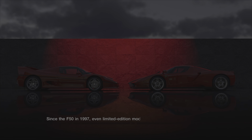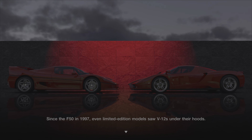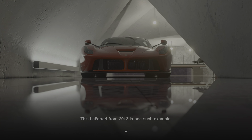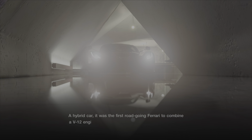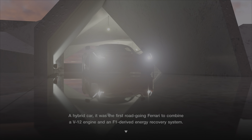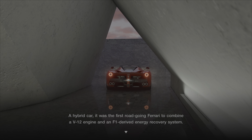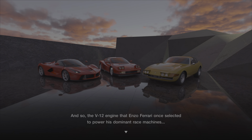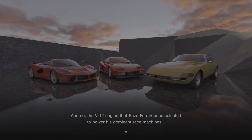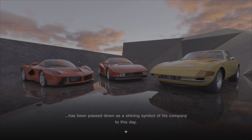Since the F50 in 1995, even limited-edition models saw V12s under their hoods. This LaFerrari from 2013 is one such example — a hybrid car, it was the first road-going Ferrari to combine a V12 engine and an F1-derived energy recovery system. And so the V12 engine that Enzo Ferrari once selected to power his dominant race machines has been passed down as a shining symbol of his company to this day.